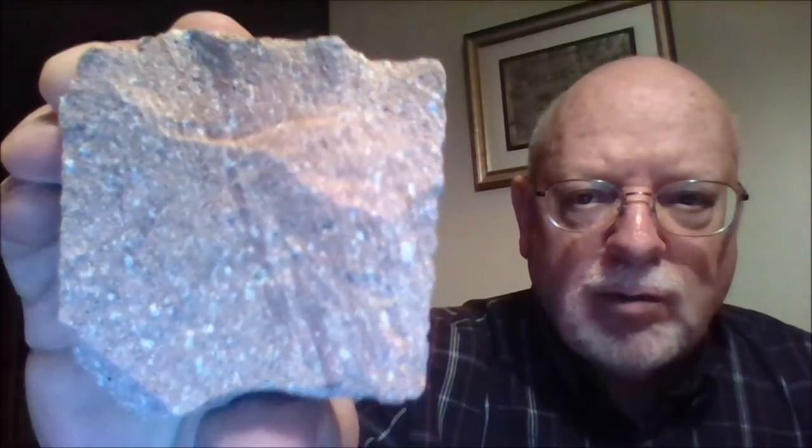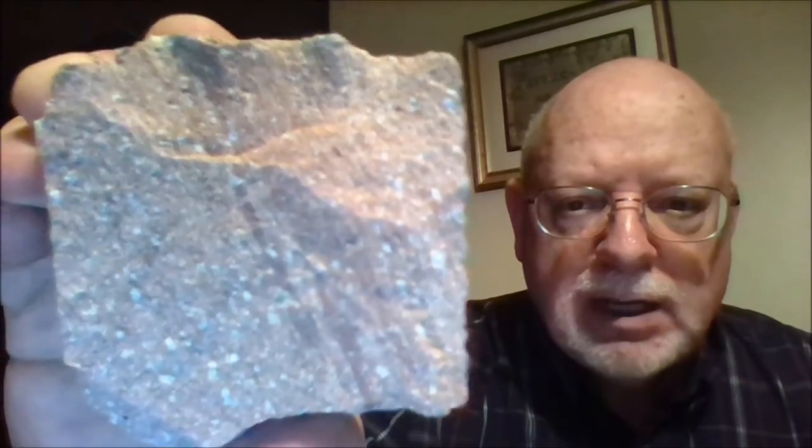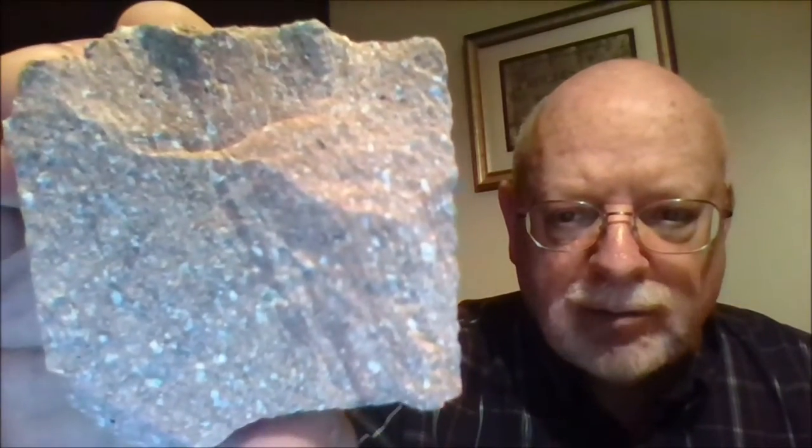Now the light colored volcanic rocks, like this one called rhyolite, is made up of the lighter colored rock-forming minerals, primarily in this rock quartz and potassium feldspar.